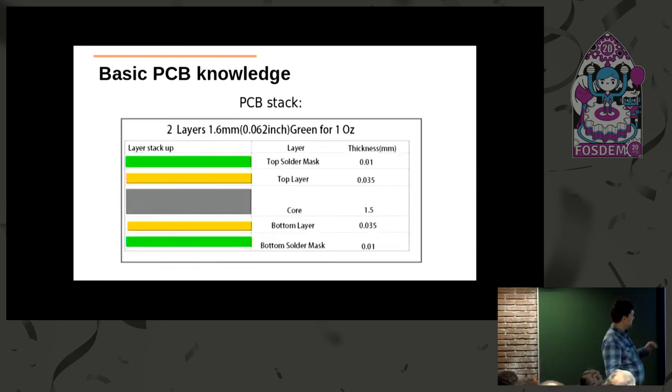PCB stack-up is how the PCB is made with its different layers. You have a core made of fiberglass with resin, then two layers of copper, and then solder mask which is about 10 microns. The copper is usually 35 microns. Total thickness is about 1.6 millimeters.